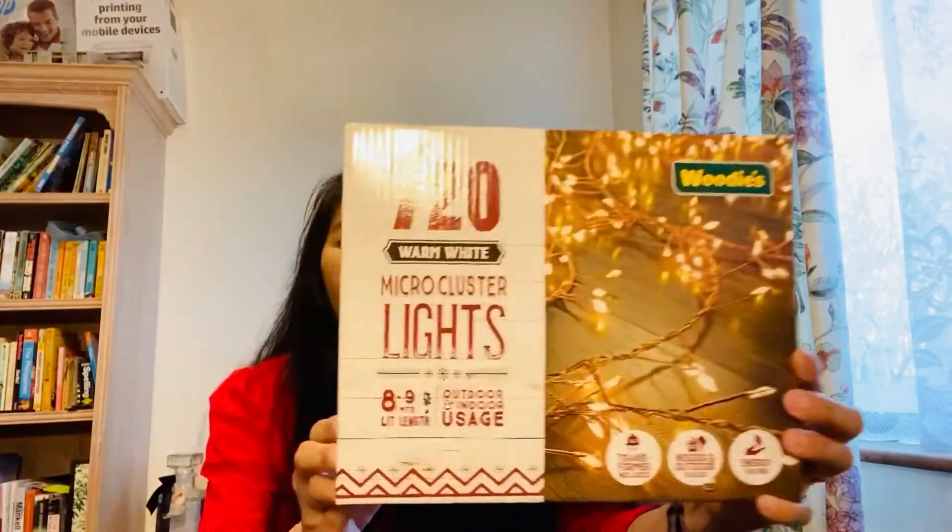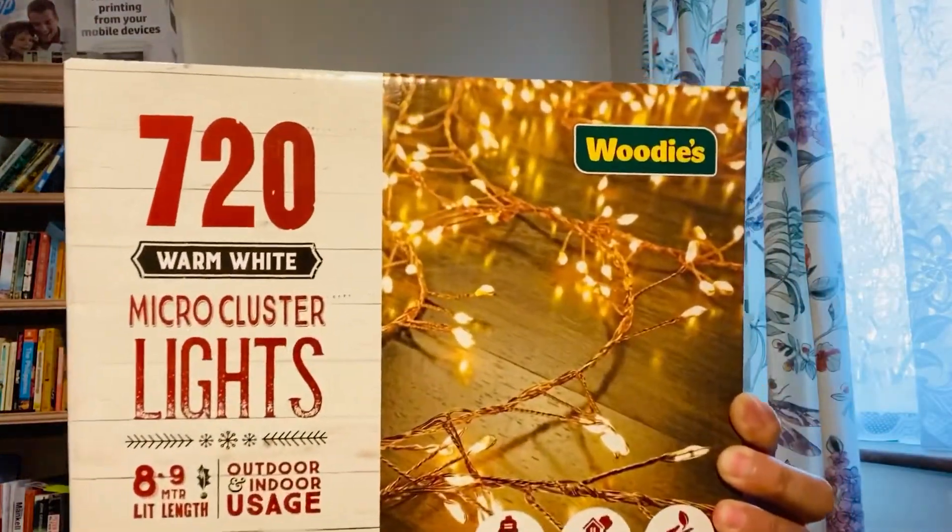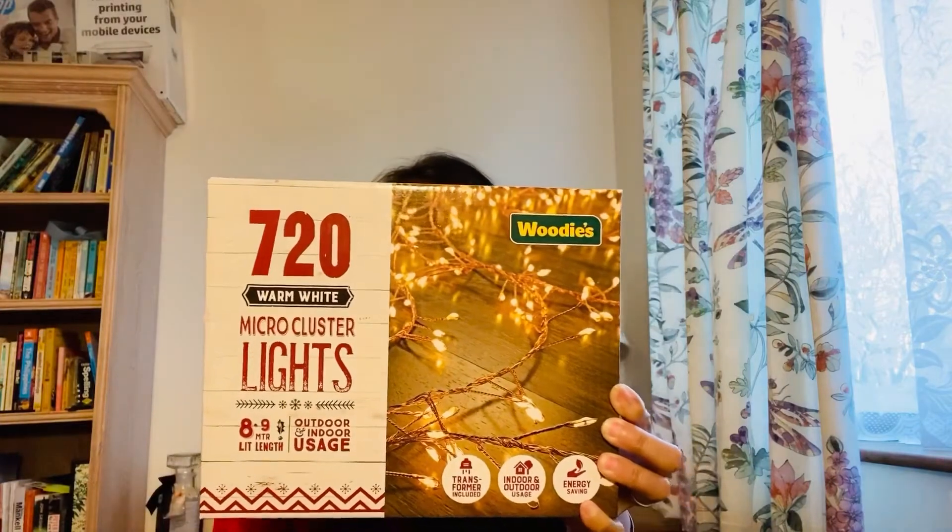In this vlog, I will show you the candles — we're doing a candle haul! Christmas candles, because you know Christmas candles are so beautiful to use during Christmas. So everything I got is from Woody's — this video is not sponsored by Woody's, but they sometimes have sales. I also bought lights — 720-count white micro cluster LED lights, like this.